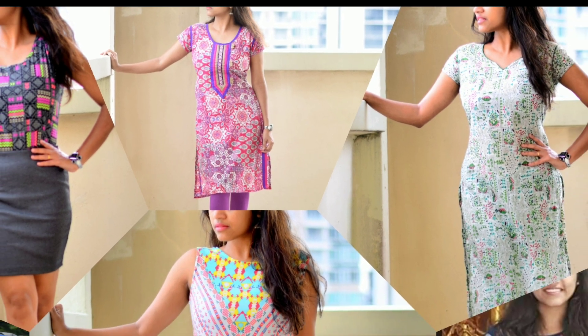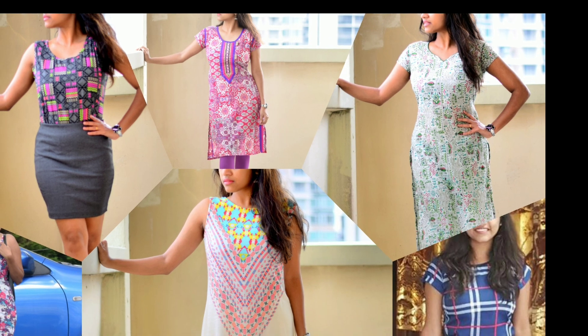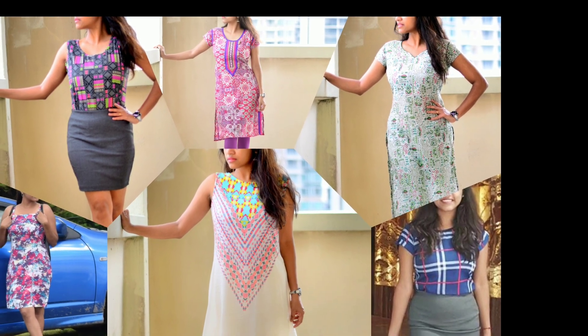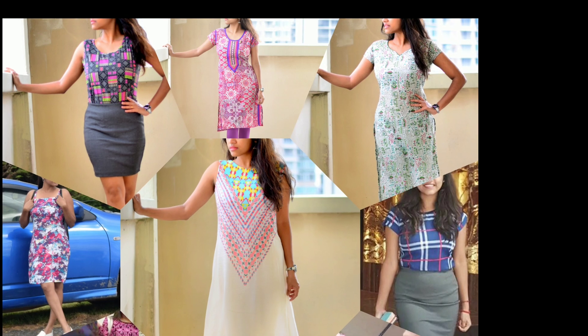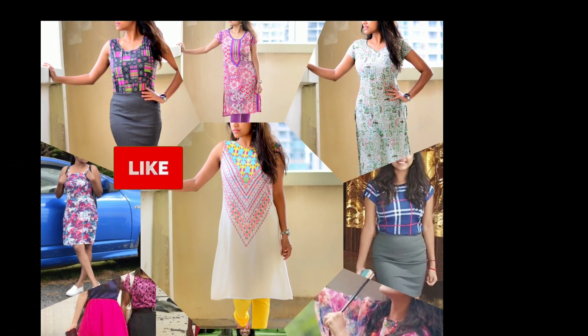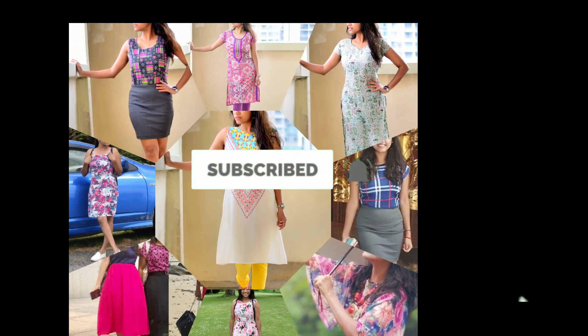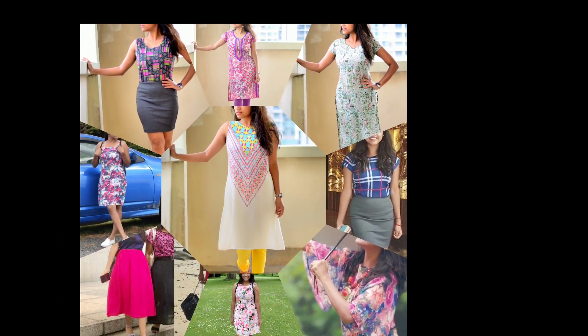I have given the link for each dress in the description box. Have a look and check that the return option is available for any dress you buy. Hope you like my video — please subscribe to my channel for more video updates. Thank you!